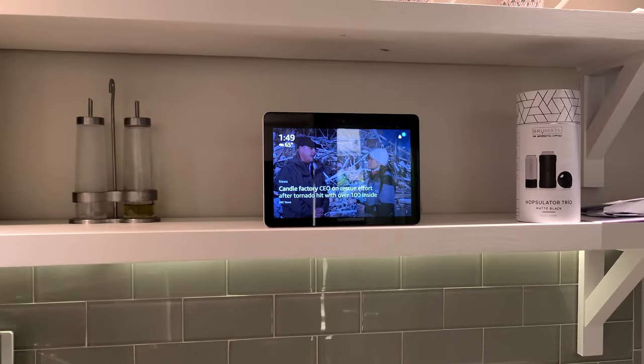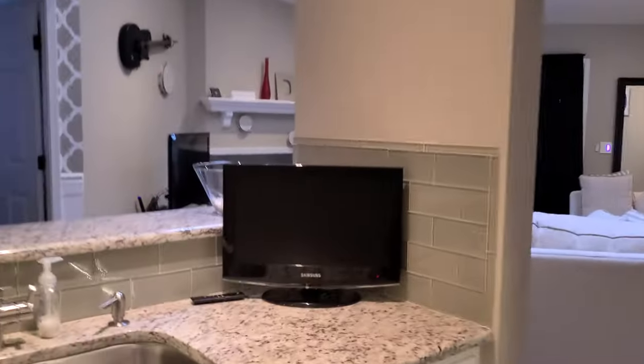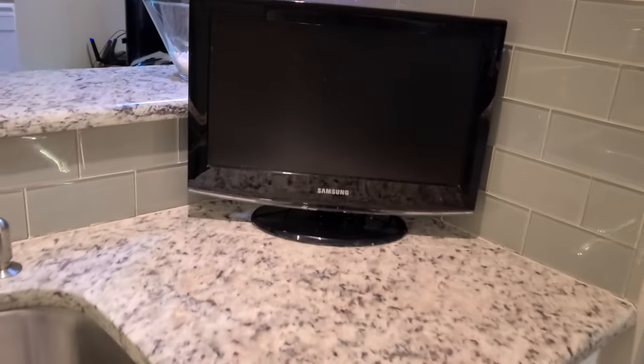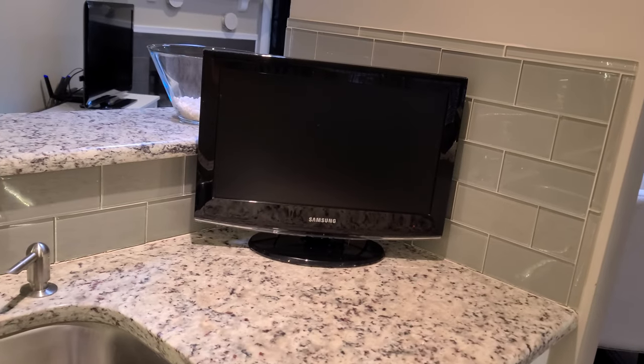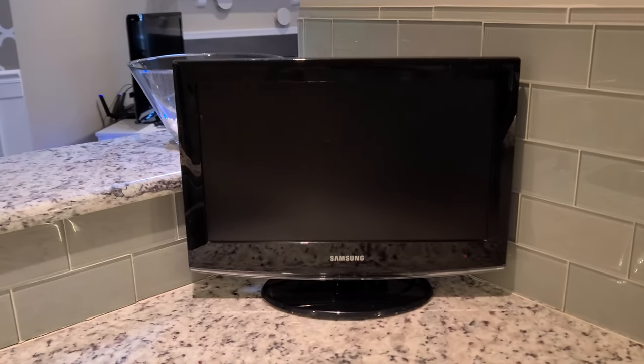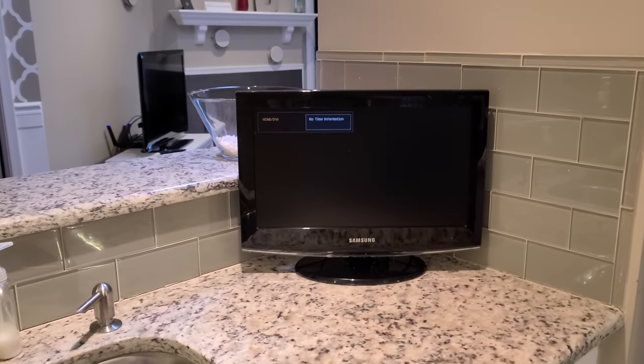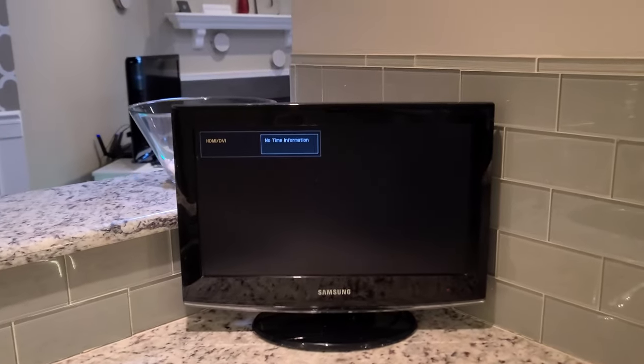The good thing about having this device in the kitchen is it's a central location for everything, and it is a good spot to give commands for your smart home. Let's move on to the monitor in the kitchen. I have a Samsung HDTV here with a Fire Stick 4K.